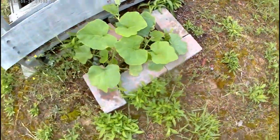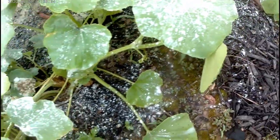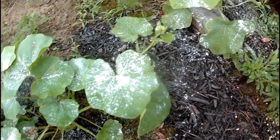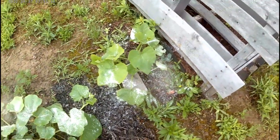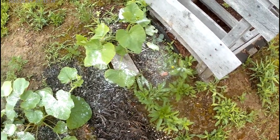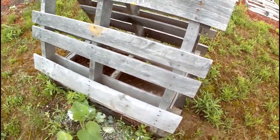This is butternut squash over here, and this is the buttercup squash. This vine was supposed to go this direction, but all of them are going that direction except one. I might just let it go on, but now I run the risk of it crossing with this butternut on this side. I'm about to move these butternut squash up and have them lean forward and tie them to this A-frame to kind of keep them separate.